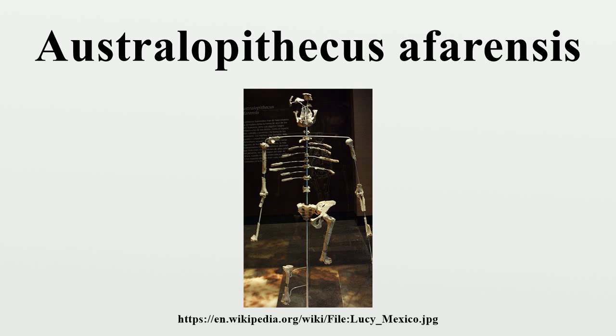A. afarensis is thought to be more closely related to the genus Homo, whether as a direct ancestor or a close relative of an unknown ancestor, than any other known primate from the same time. The most famous fossil is the partial skeleton named Lucy, found by Donald Johansson and colleagues, who in celebration of their find repeatedly played the Beatles' song Lucy in the Sky with Diamonds.